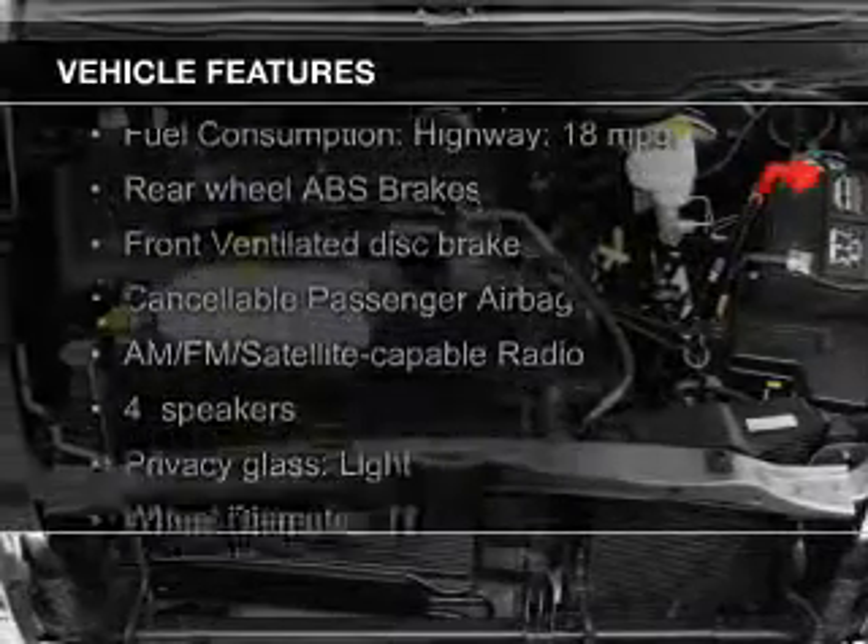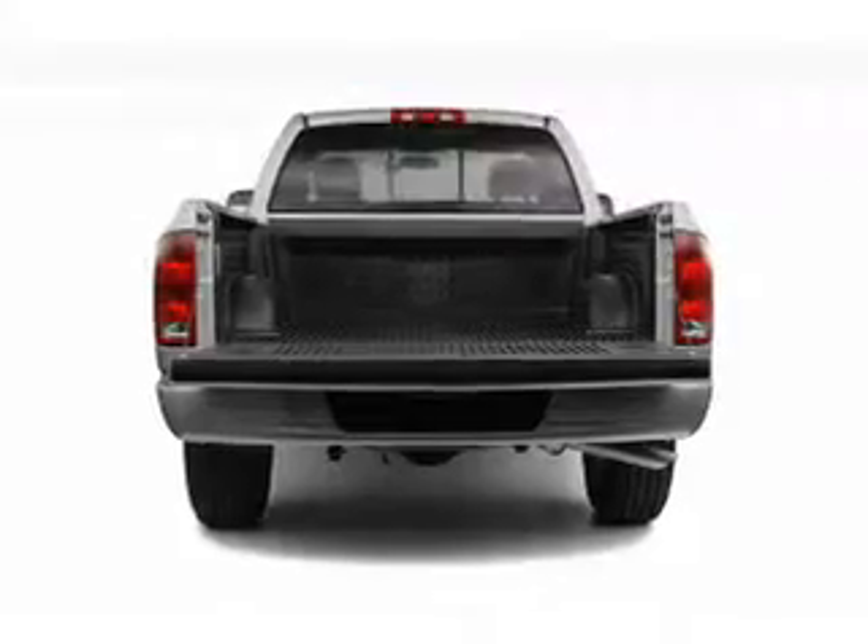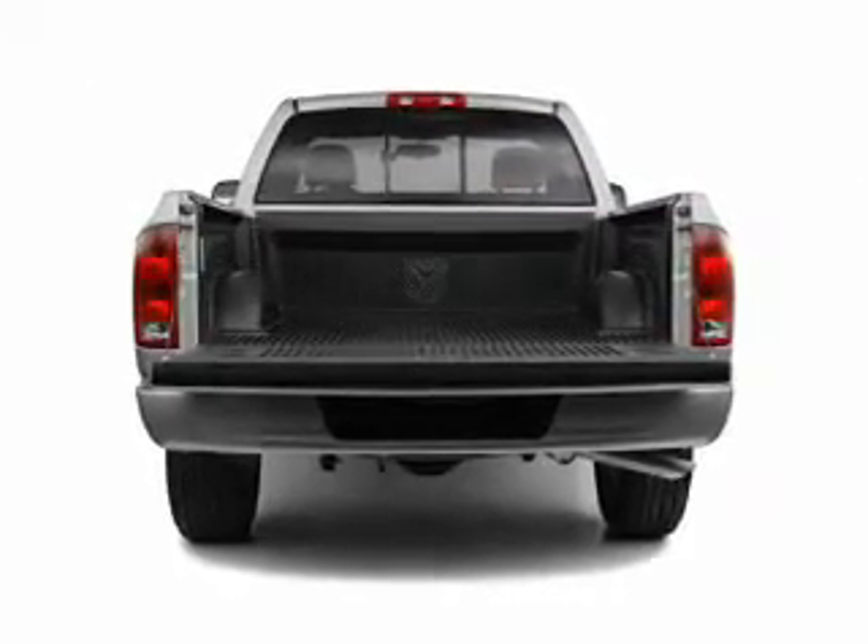The features include an adjustable tilt steering wheel, split rear seats, privacy glass, air conditioning, power steering, and AM-FM stereo.